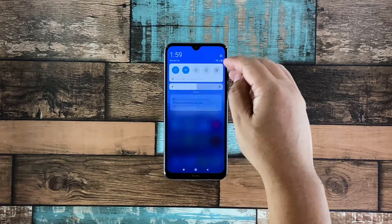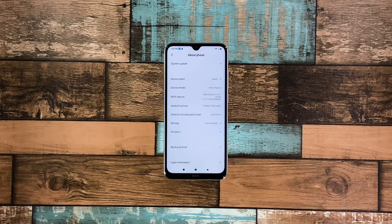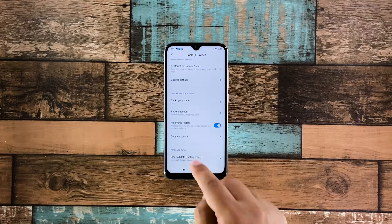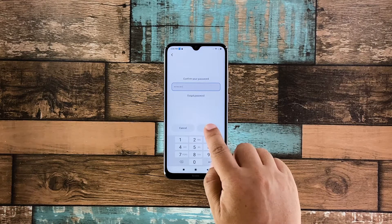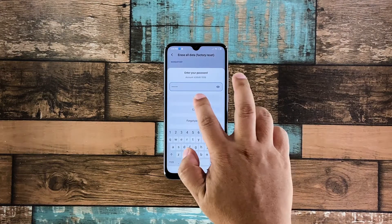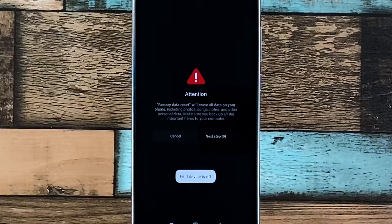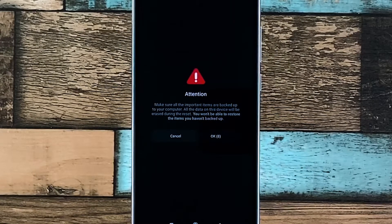To begin, launch Settings and then tap About Phone. Tap Backup and Reset. Scroll down to the bottom of the screen and tap Erase All Data. Tap Reset Phone at the bottom of the screen. Enter your security lock and tap Next. If prompted to enter another password, enter the password of your My Account. Wait for the countdown to finish and then tap Next.